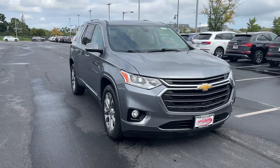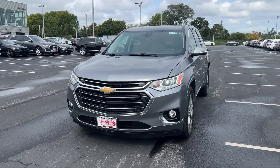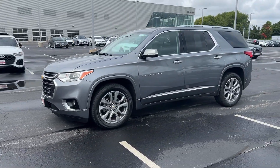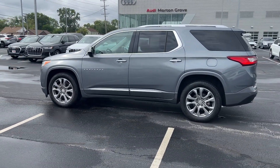You'll have love at first sight with the 2019 Chevrolet Traverse. With less than 90,000 miles on the odometer, this vehicle stands out from the rest. Answer the call for adventure in comfort and style in the bold, spacious Traverse.